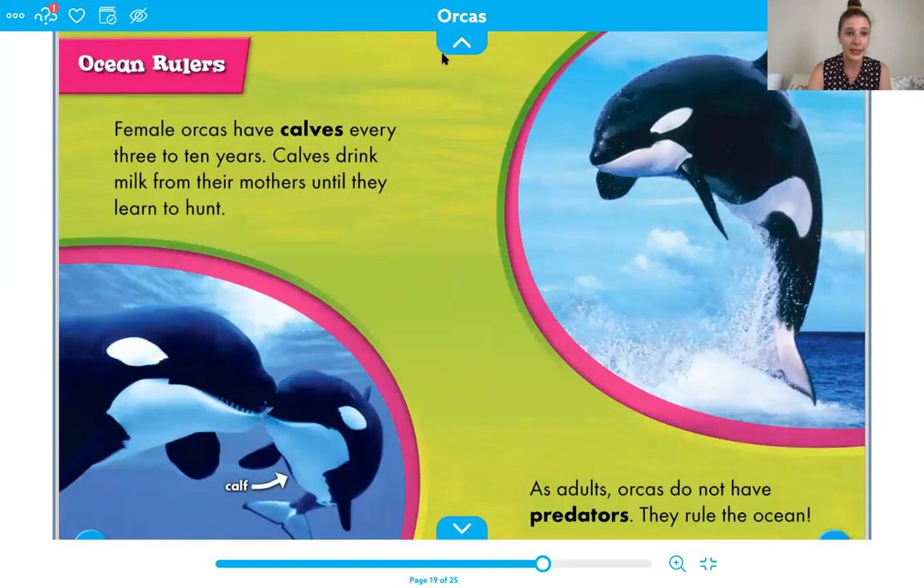Female orcas have calves every three to ten years. Calves drink milk from their mothers until they learn to hunt. Ocean rulers is the title of this heading. As adults, orcas do not have predators — they rule the ocean. We talked about food chains a little bit; the orcas are at the top of their food chain. They really don't have anything hunting them in the wild, except sometimes people.